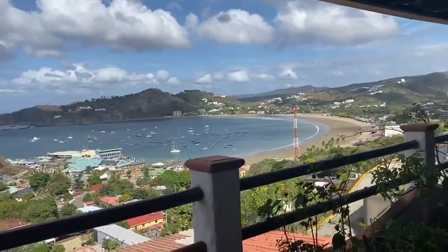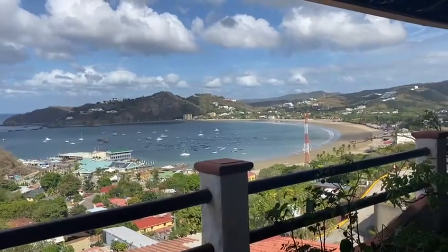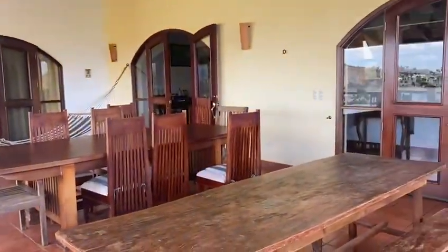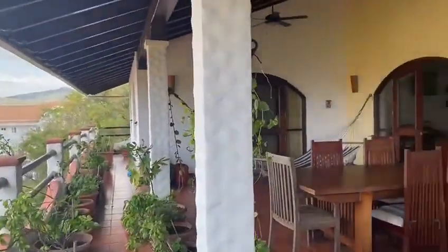Good morning, this is Natalie with Discover Real Estate. Today I am in Nico Valley. This is a complex where there are about 10 different rental units plus the owner's main house. I'm on the patio of his house — he's Italian so he cooks, and it's full of herbs along here.